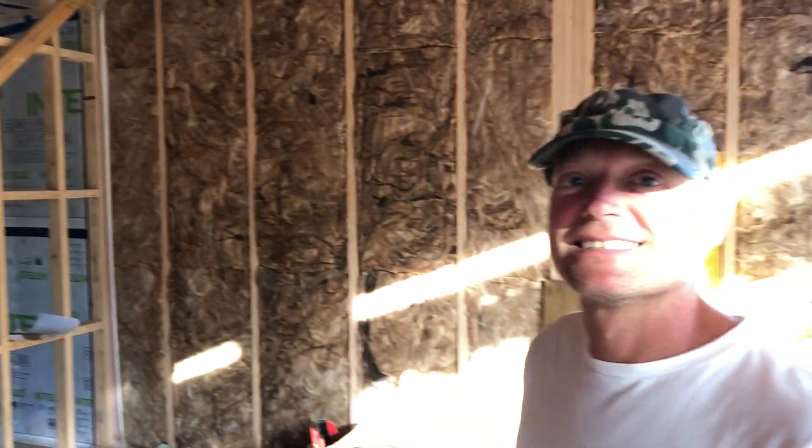I'm here with Darren from Ecotype, on site in Maunganui, Northland. How's it going Darren? Oh good mate, how's yourself?